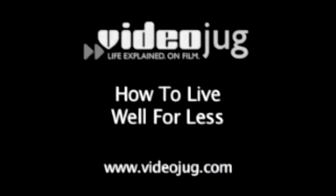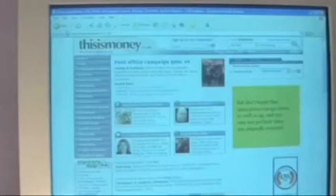How to live well for less. Hello and welcome to Videojug. We're going to show you how to live well for less by saving money on going out. This is based on advice from thisismoney.co.uk, an online guide to personal finance and investment.